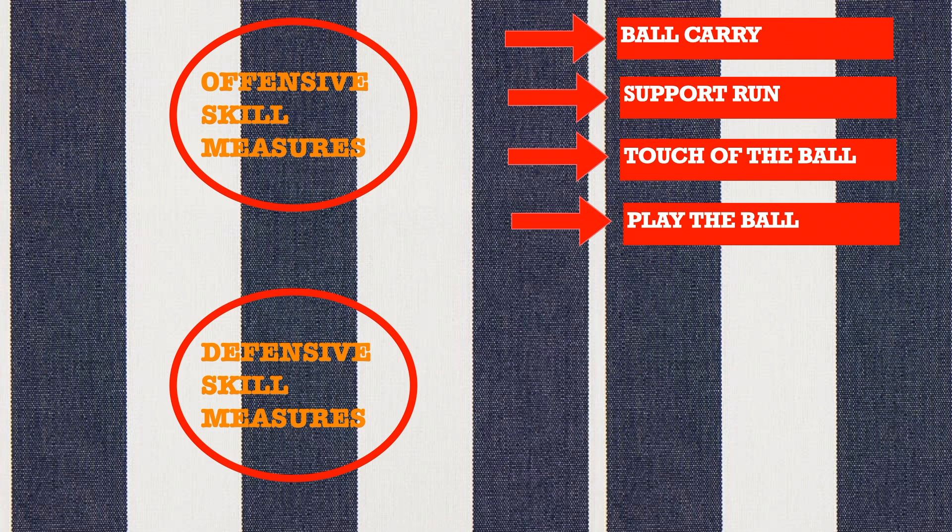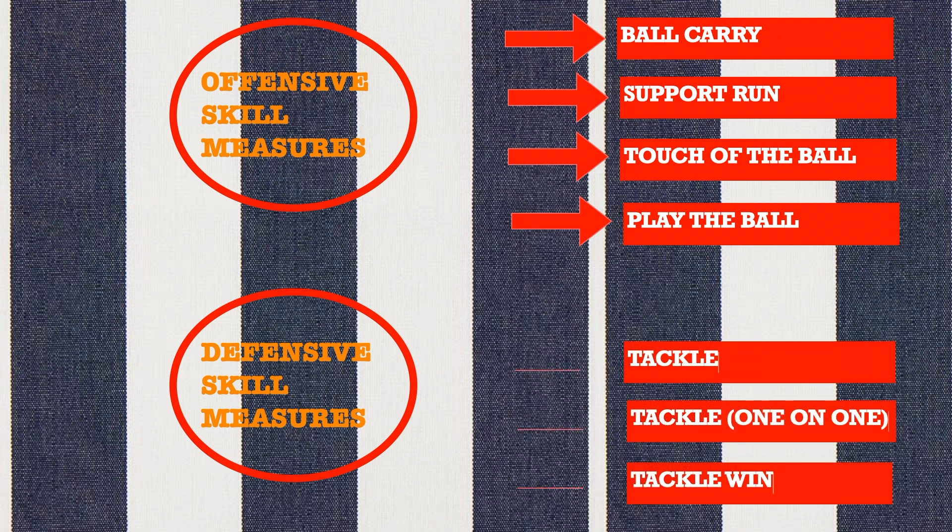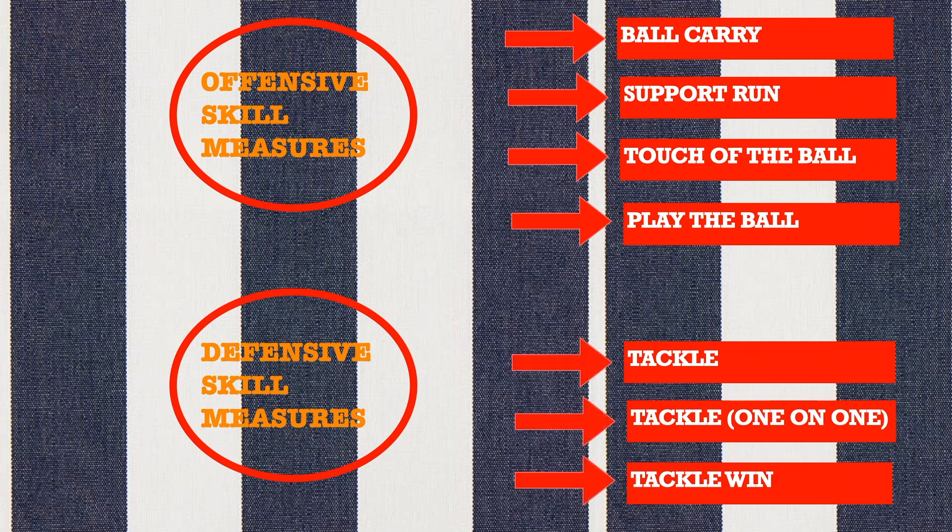Touch off the ball: a single period of time during which a player was in contact with the ball before the ball is released. Play the ball: a tackled player rises to his feet and plays the ball backward with a striking action. Defensive skill measures were tackle: a player engaged in physical contact with an opponent in an effort to stop the opponent from promoting the ball toward the player's goal line. Tackle one-on-one: a tackle made by one player without the assistance of any other player.